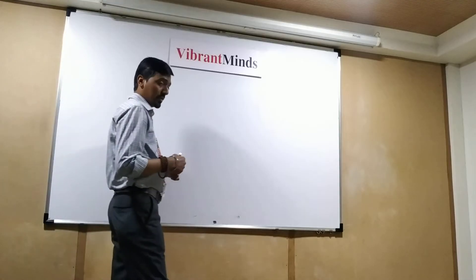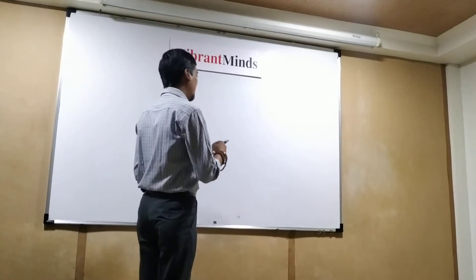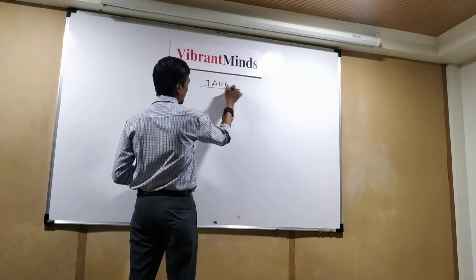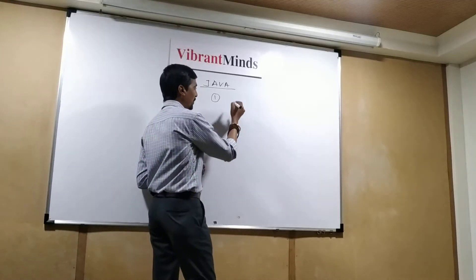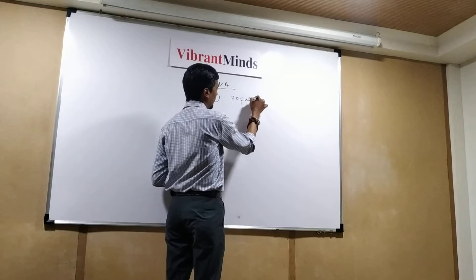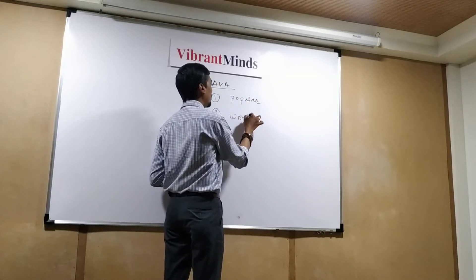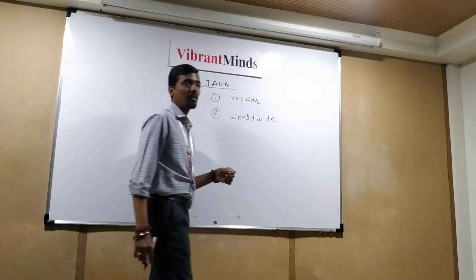The technology which is very famous and used by different companies is Java. Number one: why Java? First thing, it is very popular. Secondly, Java is used by different IT companies worldwide.